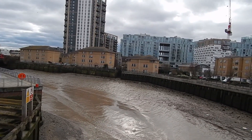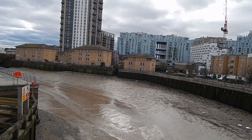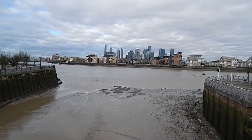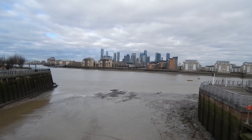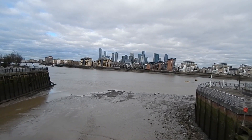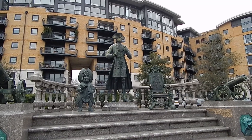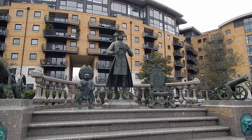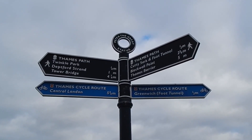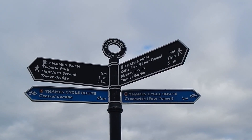Now on a bridge across Deptford Creek, which is the mouth of the River Ravensbourne which rises in Bromley. On the other side of the bridge you can see where the creek merges into the Thames. We now pass this statue of Peter the Great of Russia. By the statue there are more Thames Path signs — Tower Bridge is four and a quarter miles away, and we're heading there.